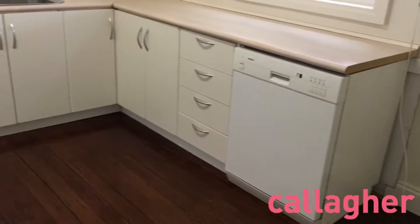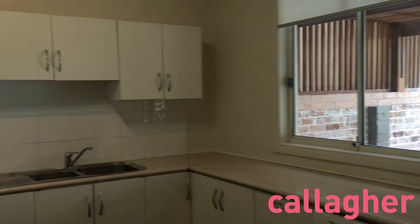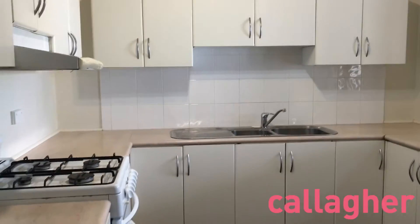The kitchen features gas fittings, a dishwasher, and plenty of bench space.